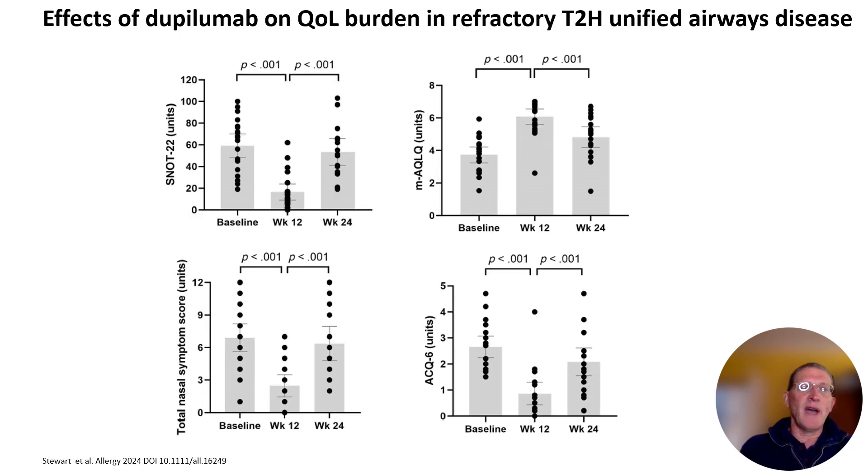The first data slide — in the upper panel shows the effect on quality of life in the upper airway as SNOT-22 and the lower airway as AQLQ, showing both statistically significant and clinically relevant improvements greatly exceeding the respective MCID values. The lower panel shows effects on symptoms in the upper airway as nasal symptoms score and the lower airway as the ACQ score.